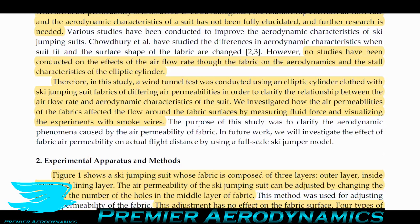No studies have been conducted on the effect of airflow rate through fabric on the aerodynamics and stall characteristics of an elliptical cylinder. They're using an elliptical cylinder to approximate a general body instead of a human, because this is an initial investigation — a good way to approach it. Starting with a very high fidelity model comes at high cost and we don't know whether it's worth it. In this study, they use a wind tunnel with an elliptical cylinder in clothing of different air permeabilities, measuring lift and drag, and also doing flow visualization using smoke wires.